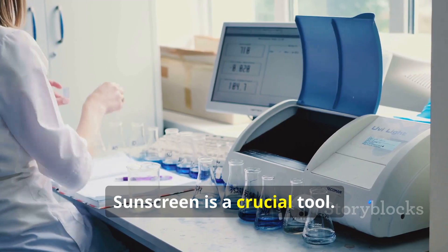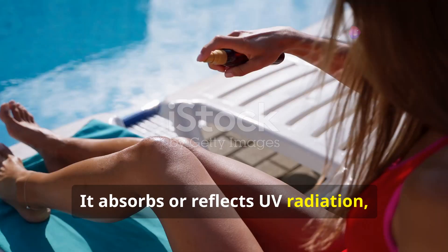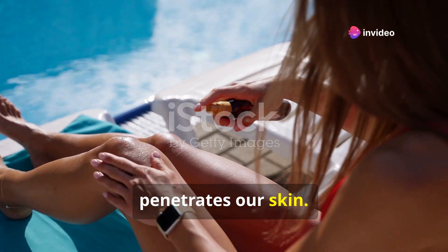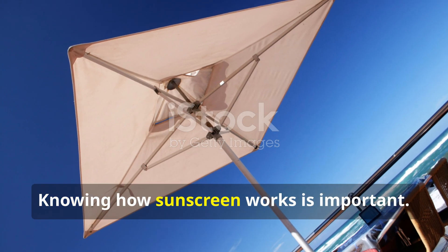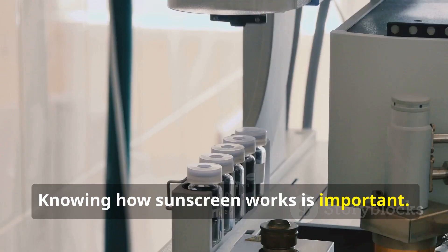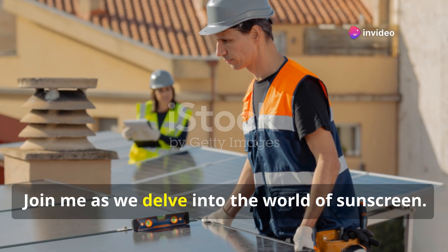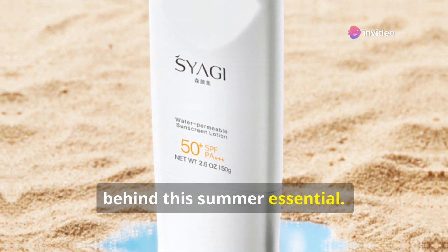This is where sunscreen comes in. Sunscreen is a crucial tool. It helps us enjoy the sun safely. It absorbs or reflects UV radiation, minimizing the amount of radiation that penetrates our skin, helping prevent sunburn, premature aging and skin cancer. Knowing how sunscreen works is important. Understanding its manufacturing process is fascinating. Join me as we delve into the world of sunscreen and explore the science and secrets behind this summer essential.